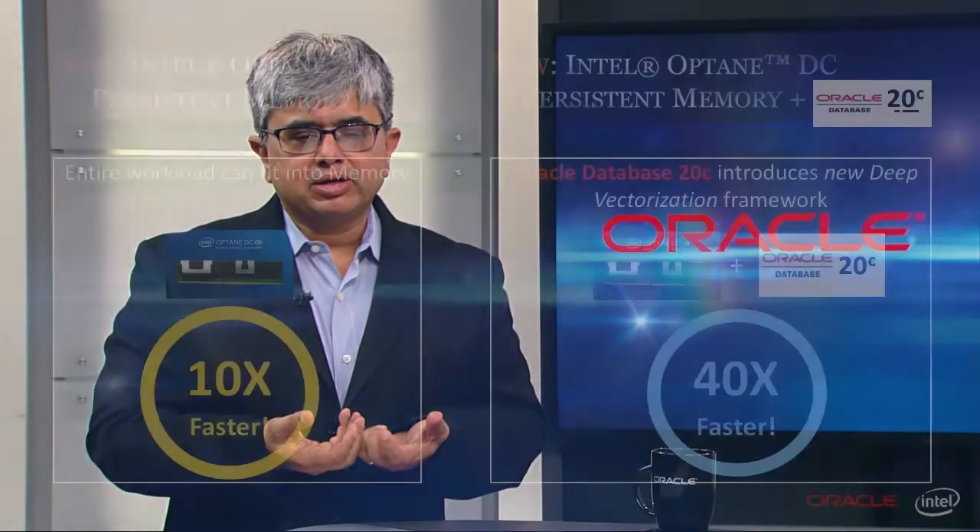Additional enhancements to Database In-Memory in 20C, such as vectorized joins, increase the performance advantage to 40 times. We also have ongoing development to leverage the persistence capabilities of Intel Optane DC in AppDirect mode and support instant restart of the column store. We are therefore very excited by the combination of our class-leading in-memory technology and the most significant innovation in memory hardware in decades. This has been another great example of the benefits of the deep technology collaboration between Oracle and Intel. Thank you.